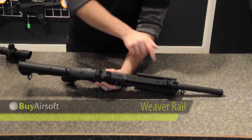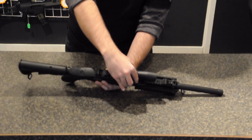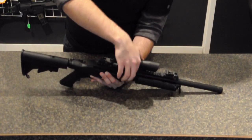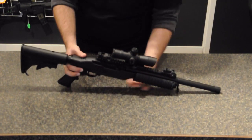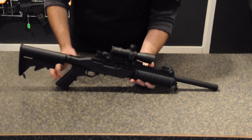On the top of the KJW 10-22 is a full-length weaver rail, allowing the user to add a wide variety of optics available at BuyAirsoft.ca. The side rail panels can also be removed to mount additional accessories.